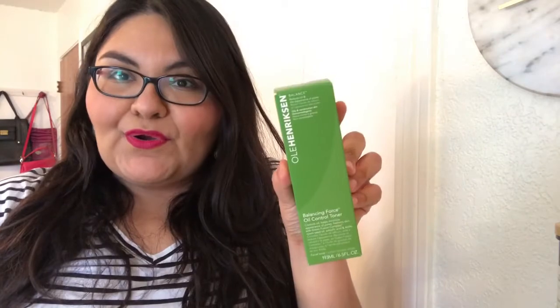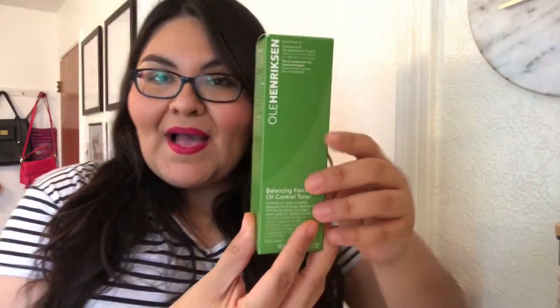With that same theme, I had already picked up the Balancing Force oil control toner in full size. But then I saw that they had the kit, so I ended up with both. I didn't return the full size because I do have oily skin and I already enjoy the toner, so I just kept it.